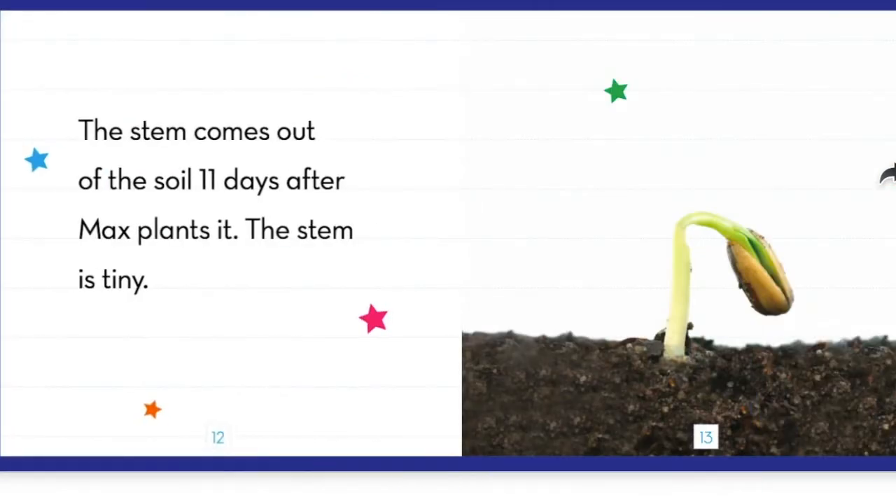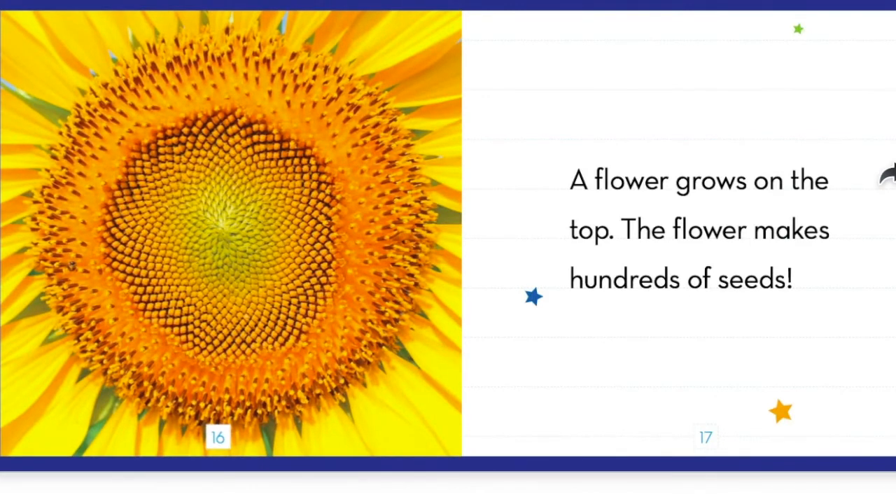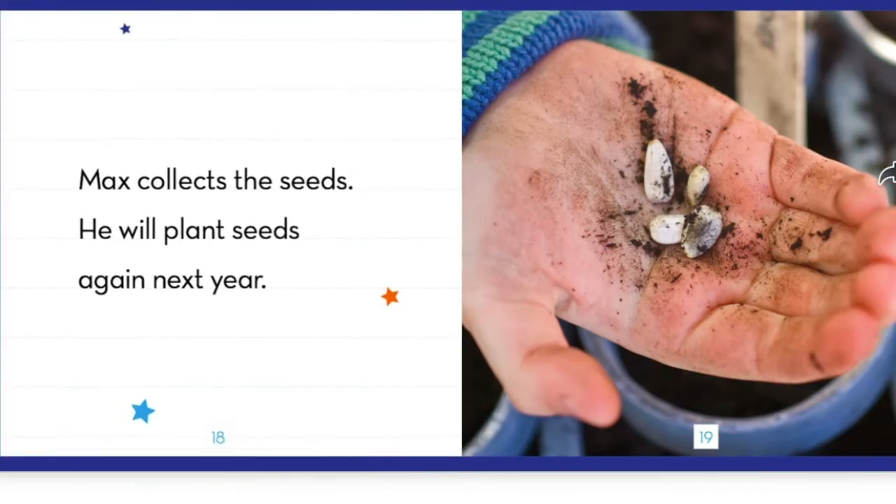The stem comes out of the soil 11 days after Max plants it. The stem is tiny. The stem grows taller and it starts to grow leaves. A flower grows on the top. The flower makes hundreds of new seeds. Max collects the seeds. He will plant seeds again next year.